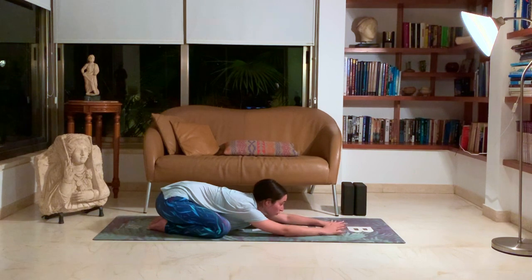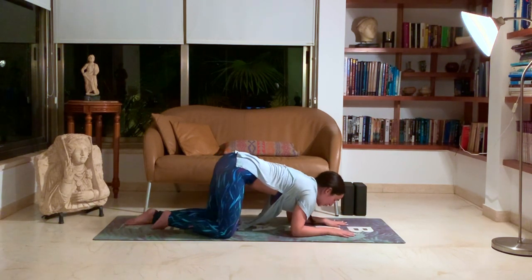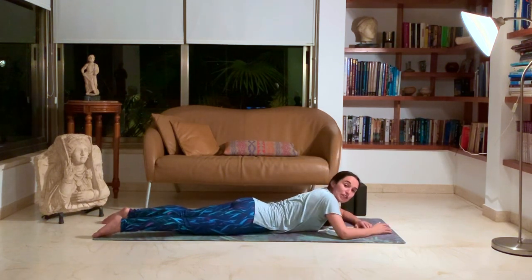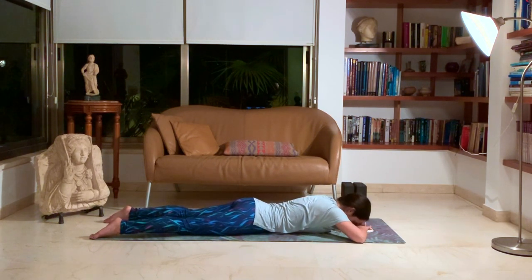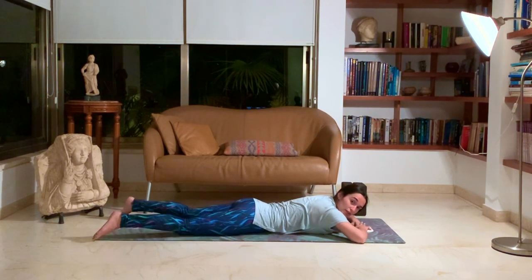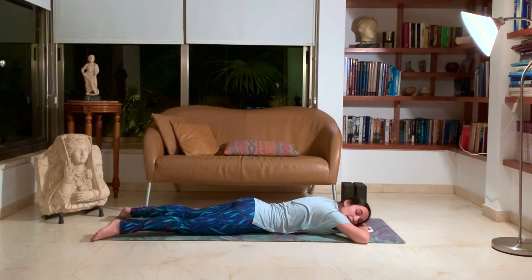From here we'll look forward and inch our way onto our bellies, coming into Makarasana — Crocodile Pose. Bring your hands in front of you and rest your forehead onto your fingertips. Your heels will be toward the center, not outwards — bring your heels more toward the center and your toes outward. This is a great pose to release any lower back pain. Just sitting here for as long as you'd like.